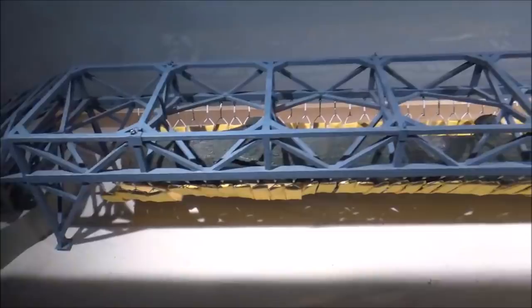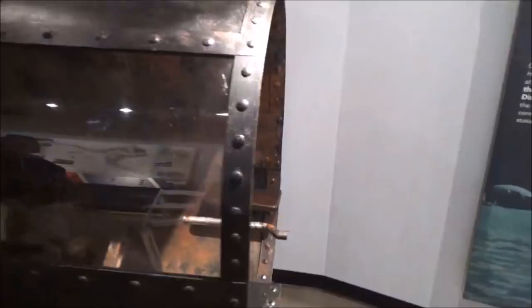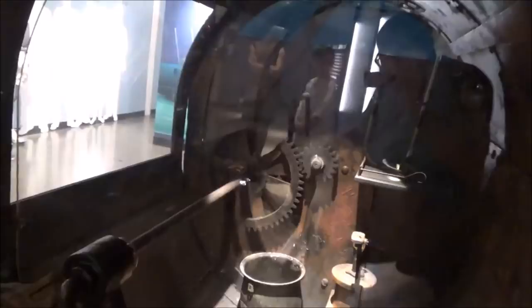Here's a Hunley simulator where you can crawl in and turn the crank. Oh, it's not so bad! There's also a replica from the movie that Ted Turner made. Oh, this is cozy — this is nothing like a sea coffin whatsoever.